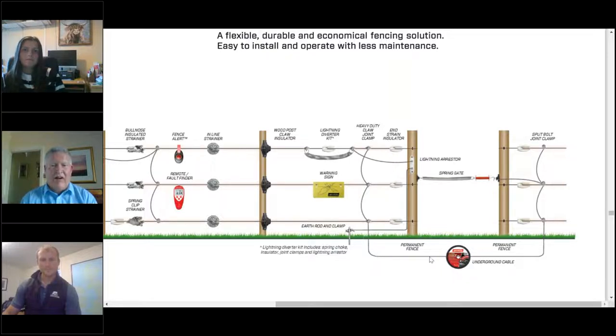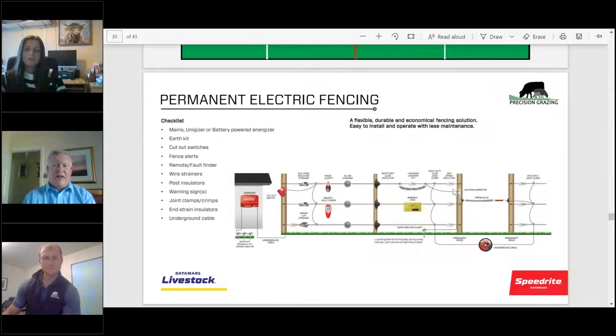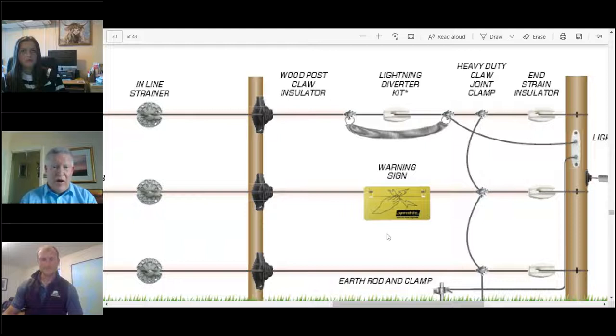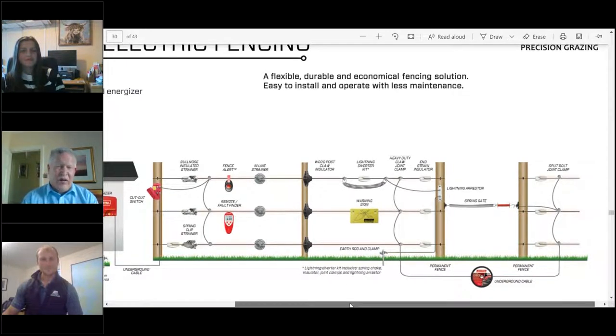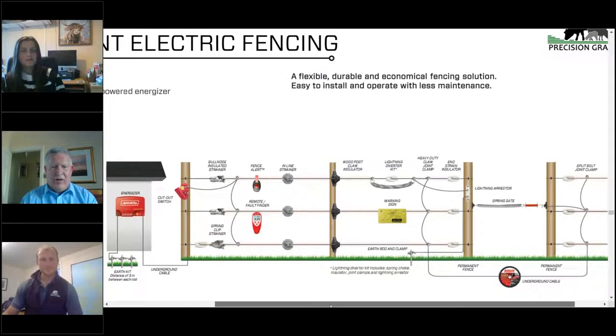Underground cable lets you take a current under a grate using a premier insulated cable. The key thing is the circuit — keep it intact. On the health and safety side, if you're near public walkways you need a warning sign every 100 metres. Claw insulators with spark guards stop arcing. Going to permanent fencing, it's always a good idea to use quality accessories — you'll get a long, durable life, and it's all about conductivity and keeping resistance low.